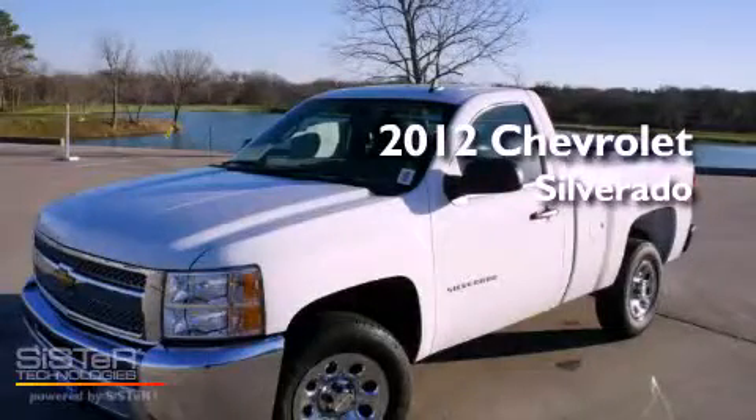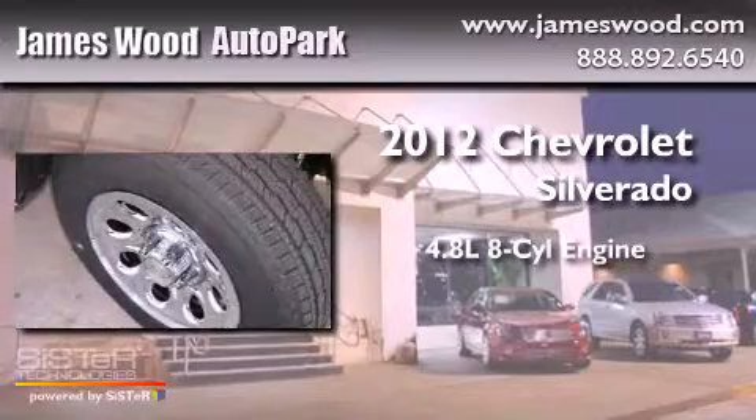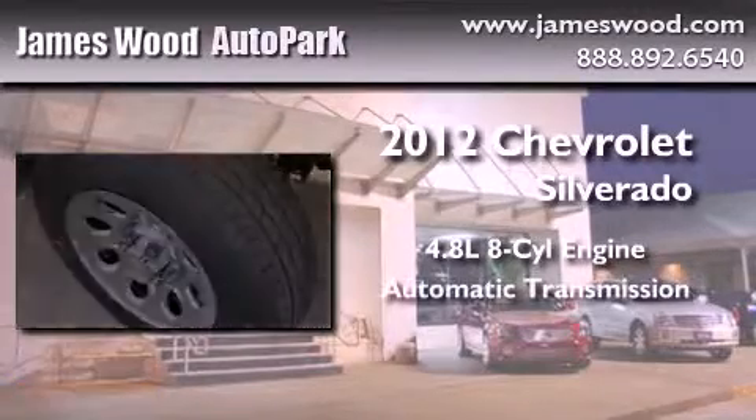This is a brand-new 2012 Chevrolet Silverado. It features a 4.8-liter 8-cylinder engine and an automatic transmission.